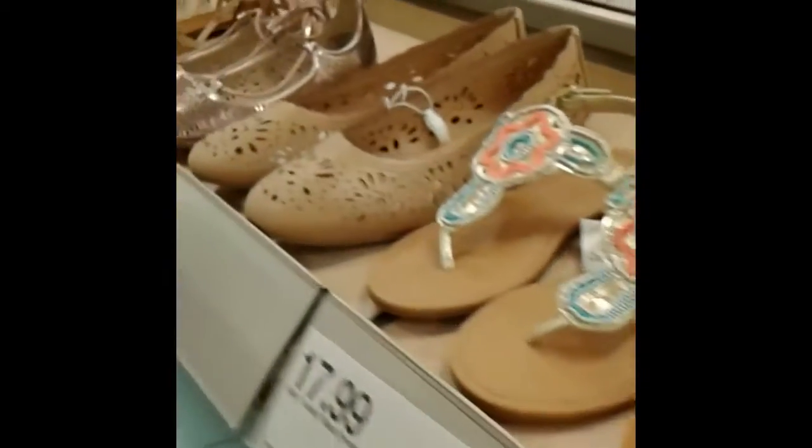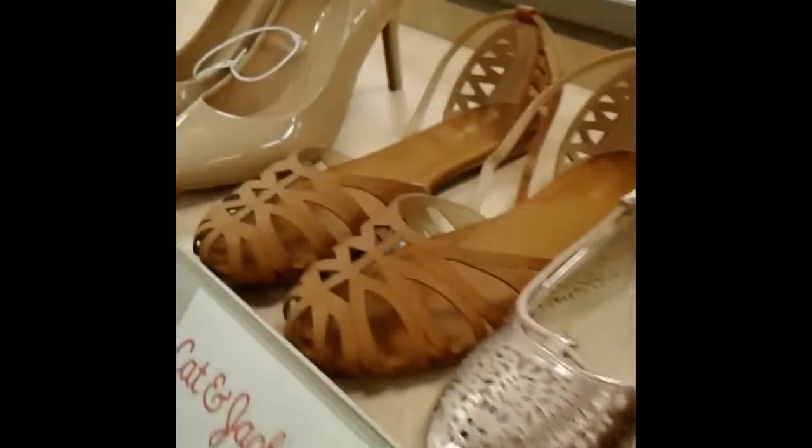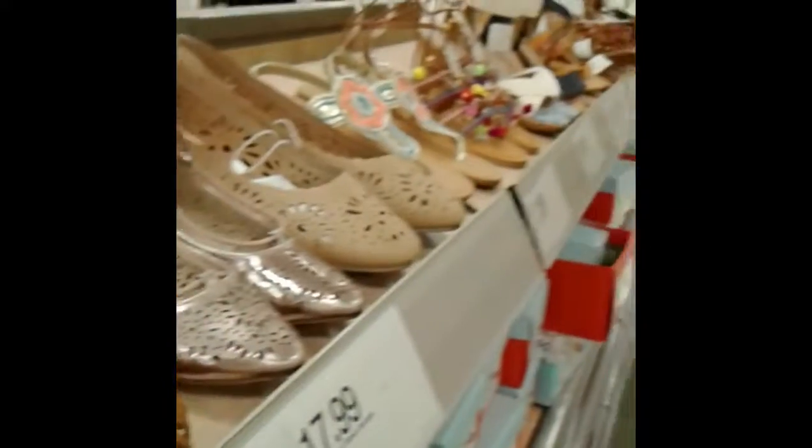Don't forget to check out the Cartwheel app because a lot of these brands are on Cartwheel — on sale up to 30 to 40% off. Be sure to check it out and come to Target for some great shoe options for spring. Thanks!